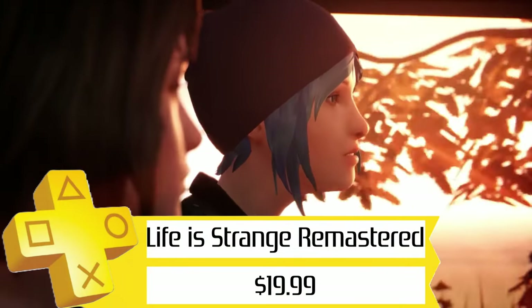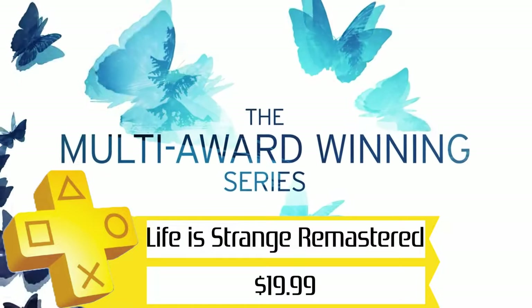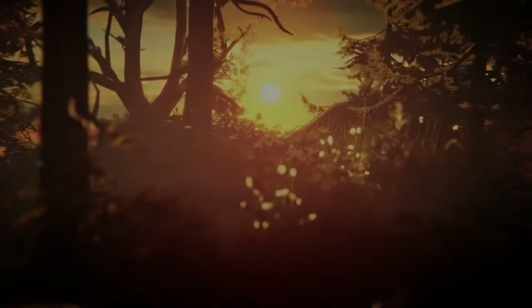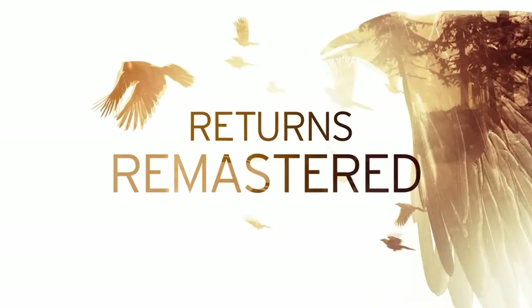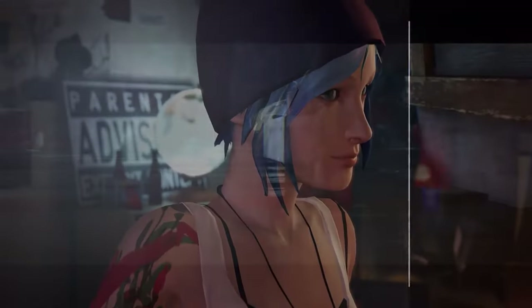Next up, we've got the Life is Strange Remastered collection for $20. There's still a few bugs here and there, and I really wish they added a PS5 version, but having played through the remastered version of the first game, I can say that I definitely enjoyed going back through Arcadia Bay. If you'd rather just watch it, I've got a full trophy guide and playthrough on my channel, so go check that out.